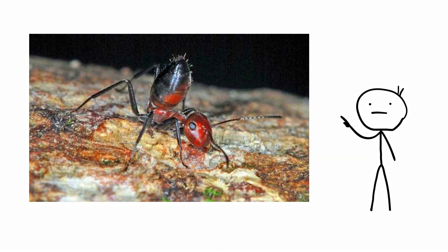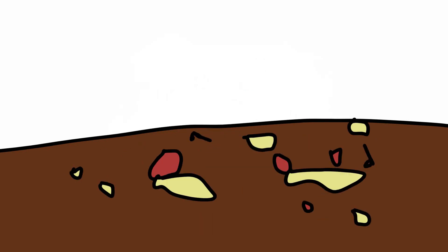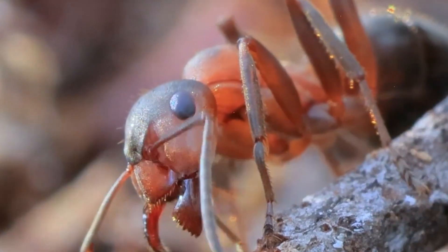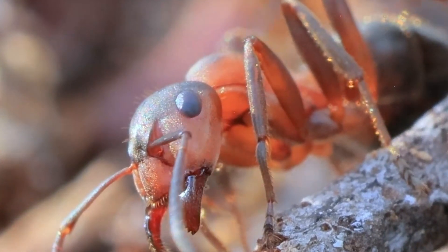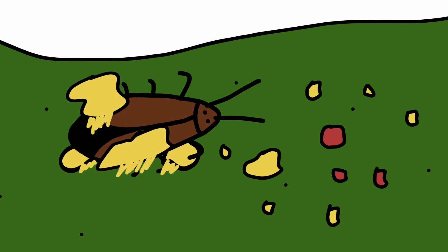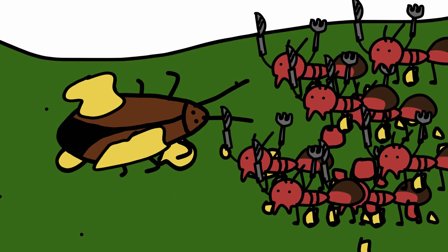Suicidal ant. A species of ant found in Malaysia and Brunei whose workers sport a particularly explosive method of territorial defense. The ants, having an enlarged mandibular gland containing a kind of toxic glue that runs the length of their body, can contract their abdomens and cause the glands to burst inside of them. This results in a gush of sticky secretions from the front of its head. The sticky nature of the liquid causes smaller predators' limbs to become entangled, leaving them quite defenseless against a counterattack by the colony, not to mention the cocktail of chemicals now covering their bodies. Even predators have bad days at the office.